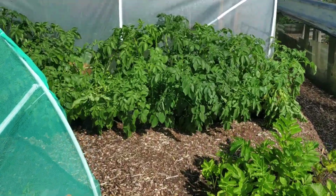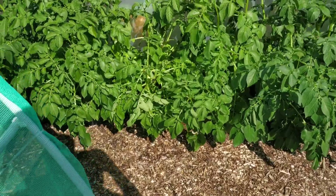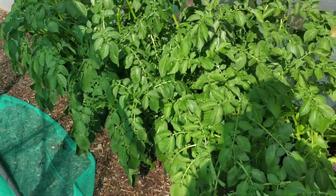The potatoes in the tubs have done well. They'll be starting to harvest these soon, at the end of June.